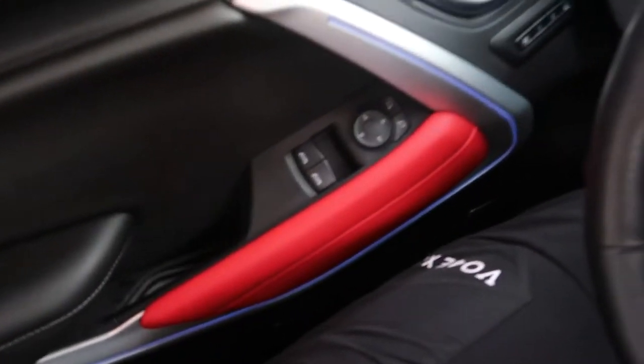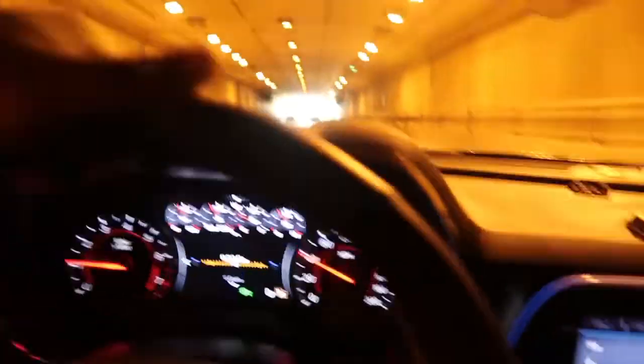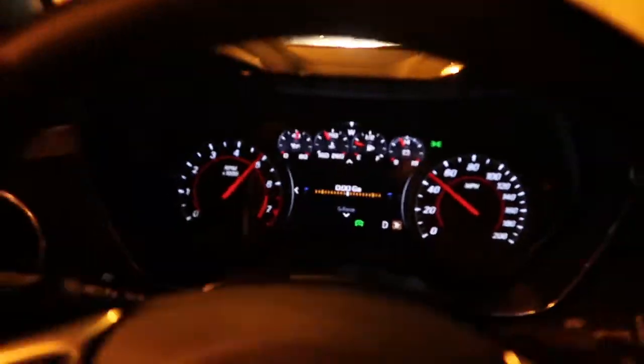It's getting darker here, going through a tunnel. Look at that. Alright man, look — let me just show y'all here real quick, man, it is dirty.